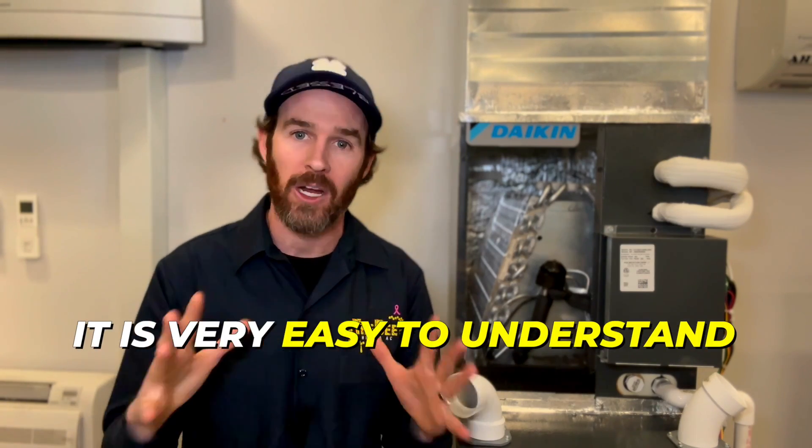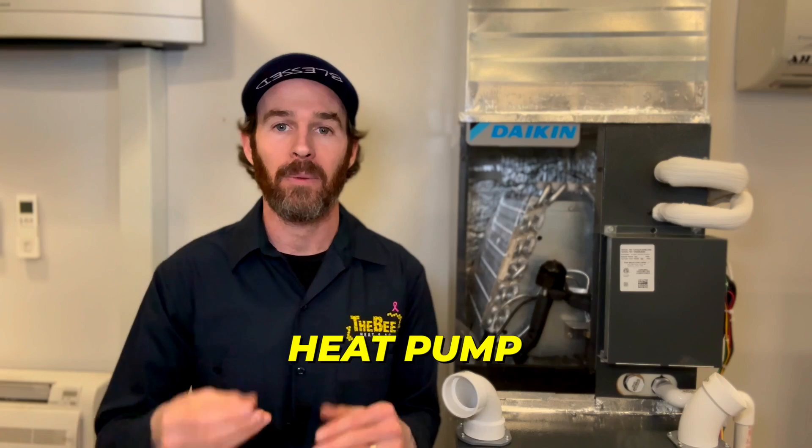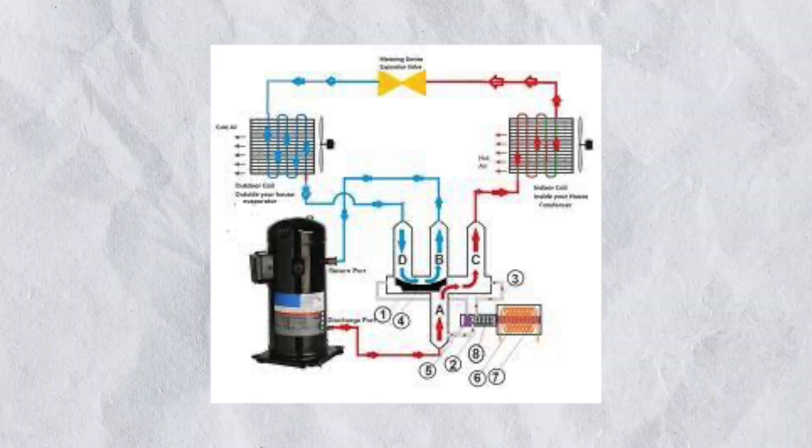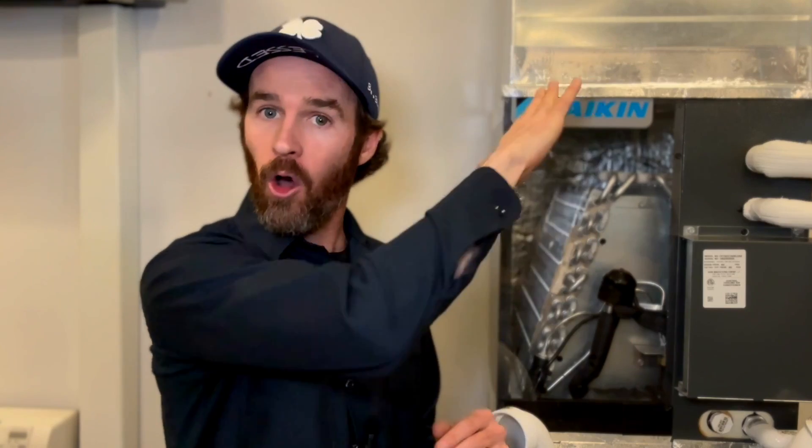Once you understand this, it is very easy to understand a heat pump because all that is happening is the flow is reversed — it is taking heat from outside the home in the refrigerant to the indoor coil and rejecting the heat inside the home, therefore reversing the cycle.